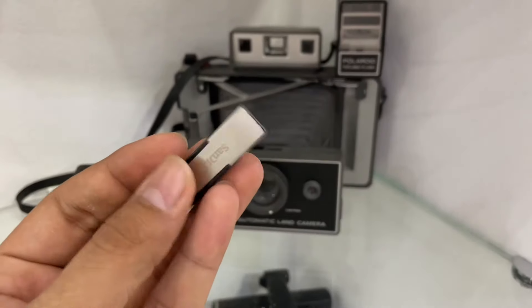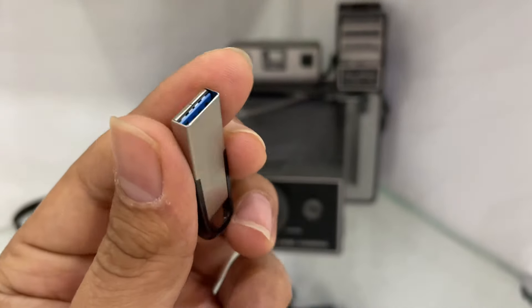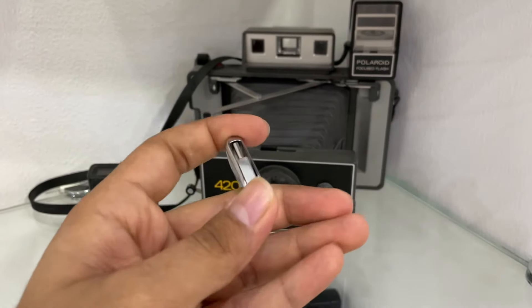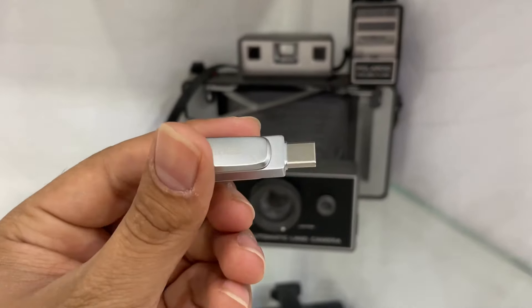Guys, there are two types of pen drives. One is a normal pen drive with a USB Type-A port, which connects to your computer's USB port. After that, we also have OTG pen drives which have two outputs, so you can use them on multiple devices — for example, a tablet with a Type-C port or other ports like Lightning. You can use a USB pen drive with your iPhone as well.